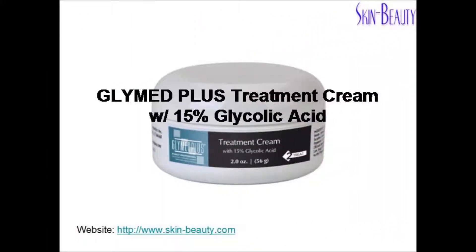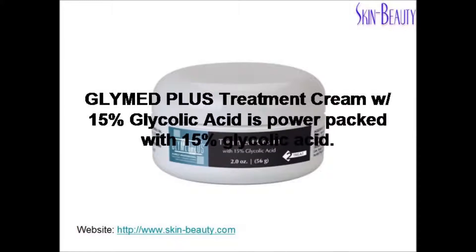Glymed Plus Treatment Cream with 15% Glycolic Acid is power-packed with 15% Glycolic Acid.